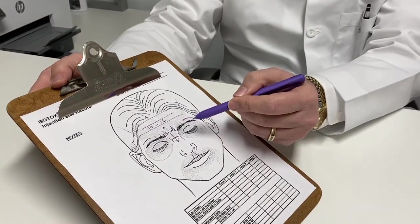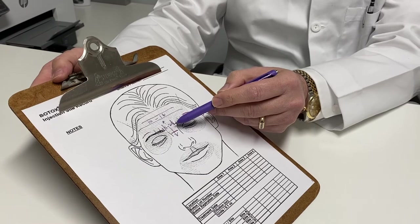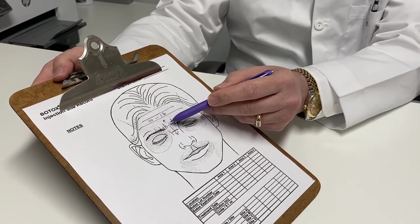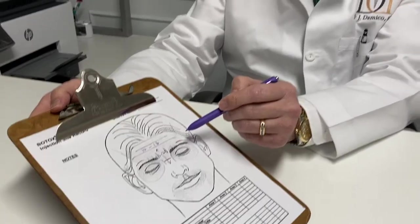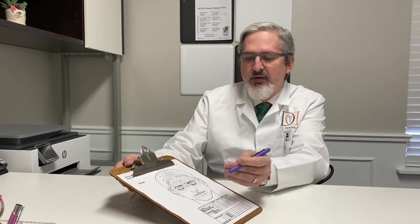So that's about it for the frown line area or the glabellar area — somewhere between 15 and 25, usually 20 units most of the time in women, and usually 25 units in men. Next time we'll talk about the crow's feet area, the third and last common area that we treat in the face, and then we'll talk about some of the other lesser areas another time.